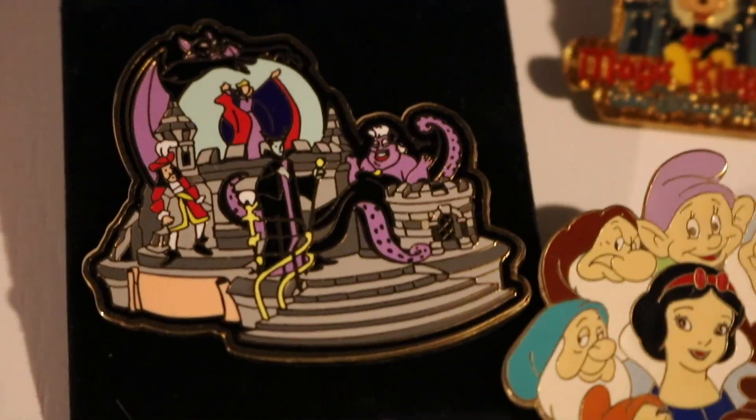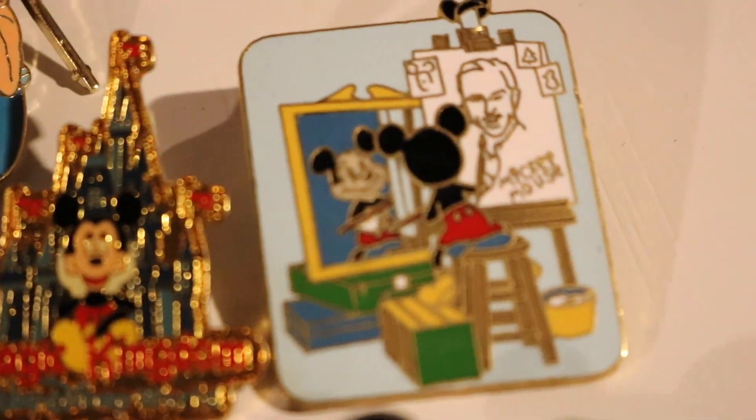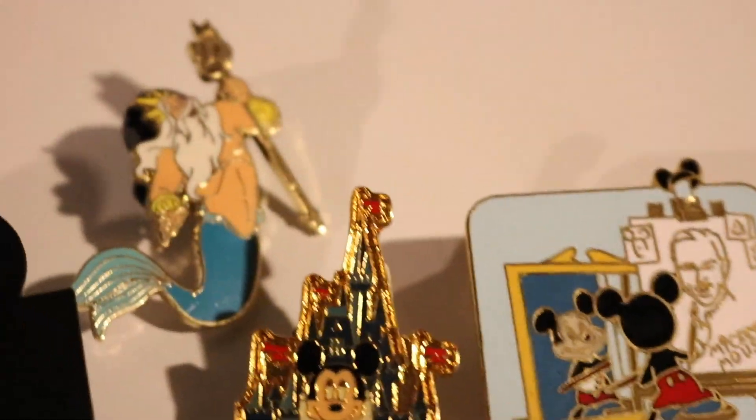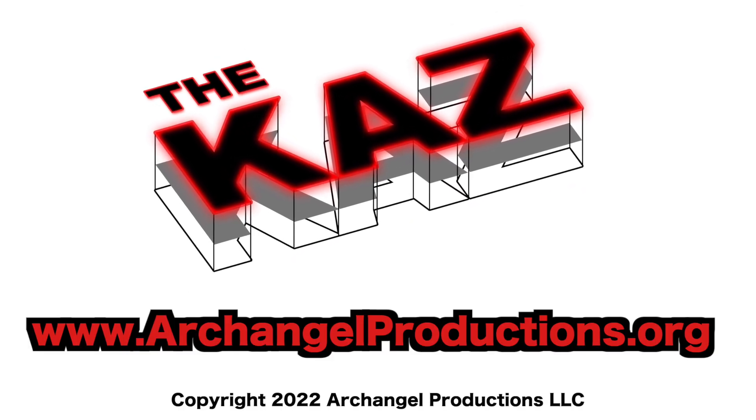Watch my movies that I've made — my low-budget horror movies. You can buy some DVDs, signed and unsigned, and some merchandise. Thanks for coming. Bye — I'll see you next time.